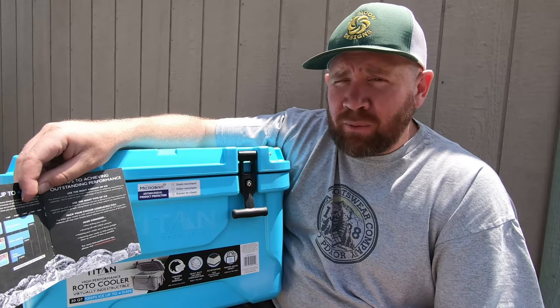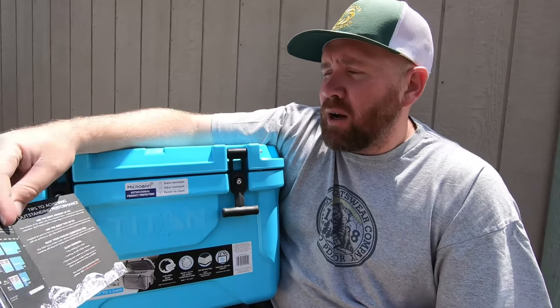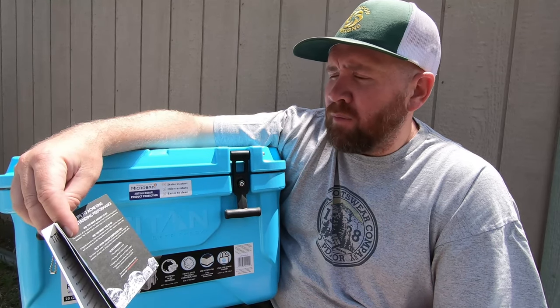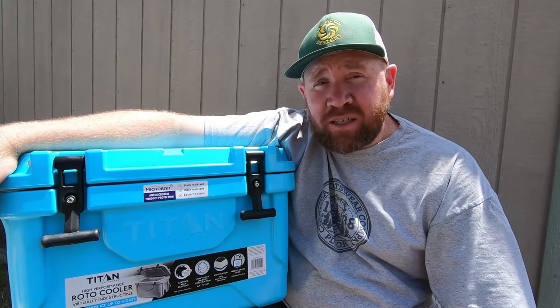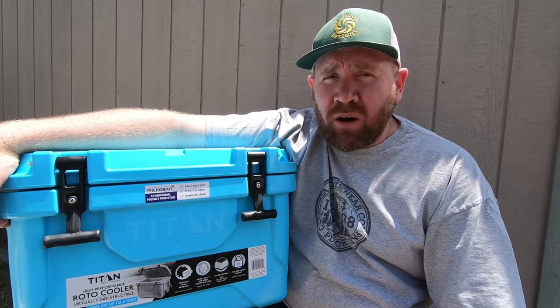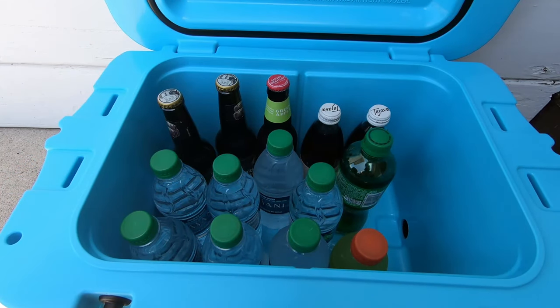I'm going to be putting in a few beers, a few drinks, water, and sodas, and just see how long it actually lasts. Tips for achieving outstanding performance: use the right amount of ice — the amount of ice used is the most important factor in achieving long-lasting ice retention. I'm going to put my drinks and ice in here, bring it to work tomorrow, leave it in the car, and see how long the ice lasts. In here I've got two root beers, one Angry Orchard, two iced teas, a ginger ale, a Gatorade, and seven waters.